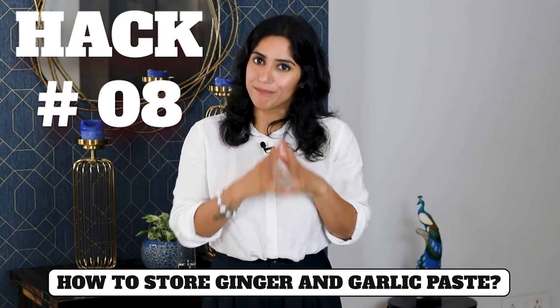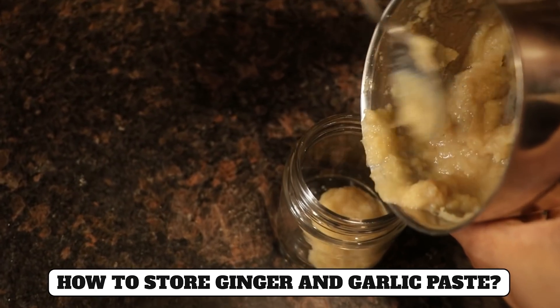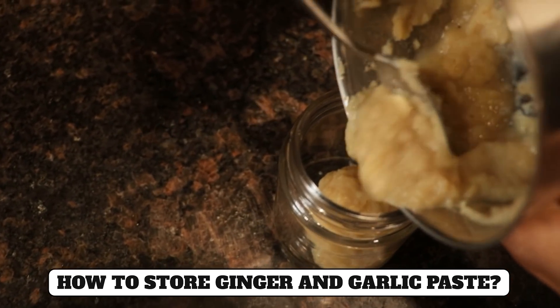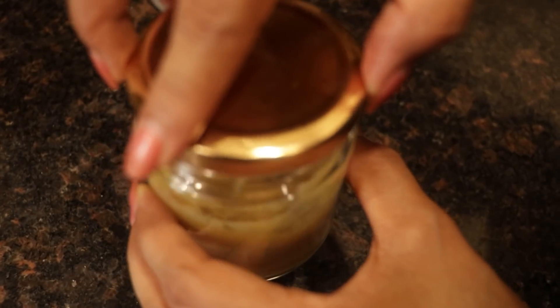Hack number eight: If your schedule is very busy and you have to make a paste and preserve it, use this trick next time. After putting the paste in a container, add a little oil on top of it. It will keep fresh for more days.